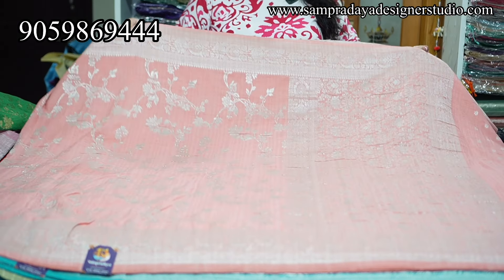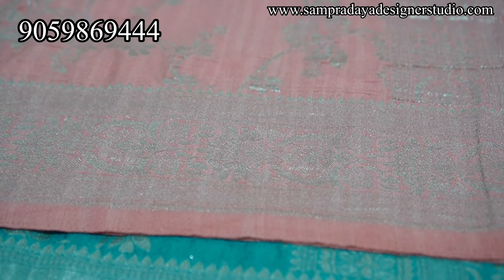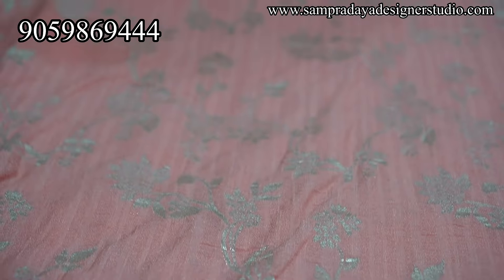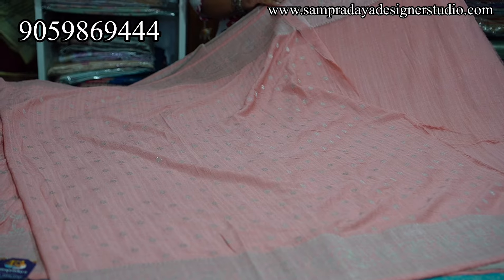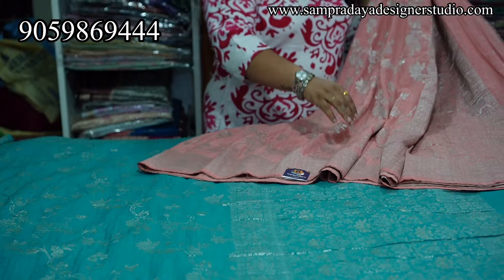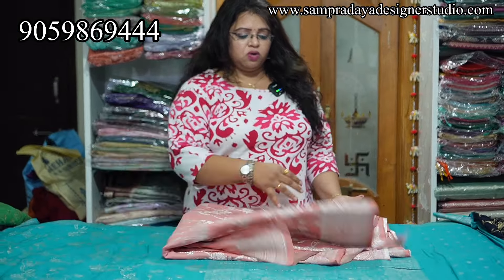Next is a peach color saree with silver zari weaving — very beautiful. Replica of pure sarees. Nice peach color with silver zari weaving all over, 2 inches border. Good for birthday events and receptions. This is how the pallu looks. 1 meter blouse included. ₹4,150 is the price with 15% off and free shipping all over India. Take a screenshot and send it to us on Sampradaya Designer Studio.